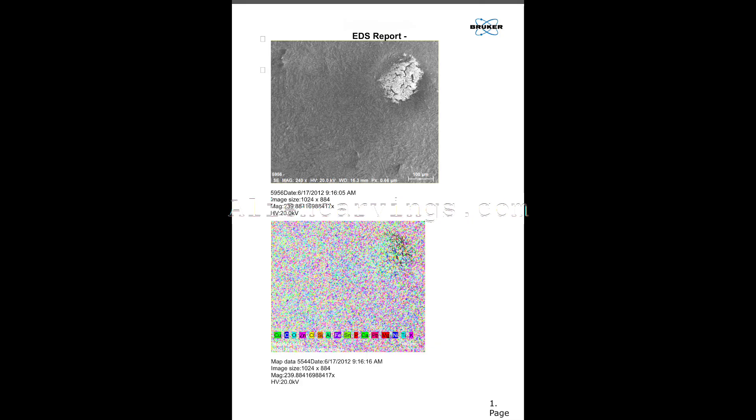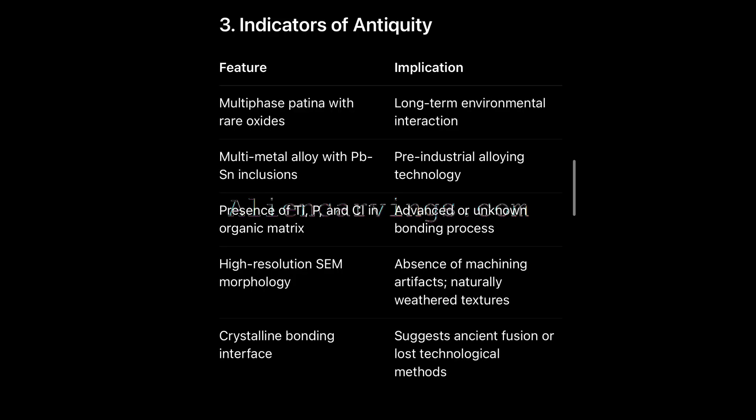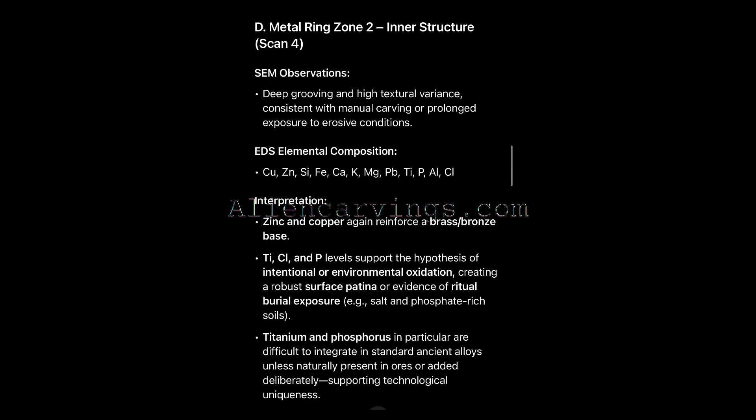Not glue, not solder. The crystal appears melded through a silicate-carbon compound, one that could only form under high heat or pressure. Yet there is no sign of modern manufacturing whatsoever.